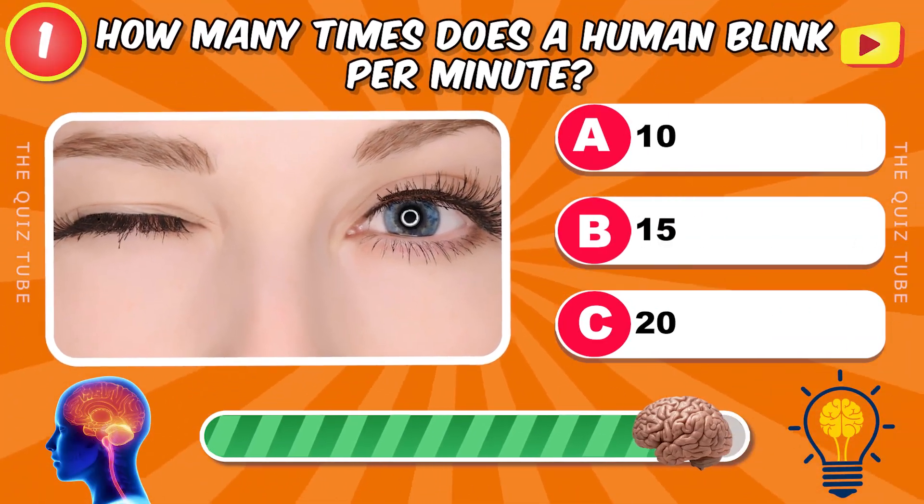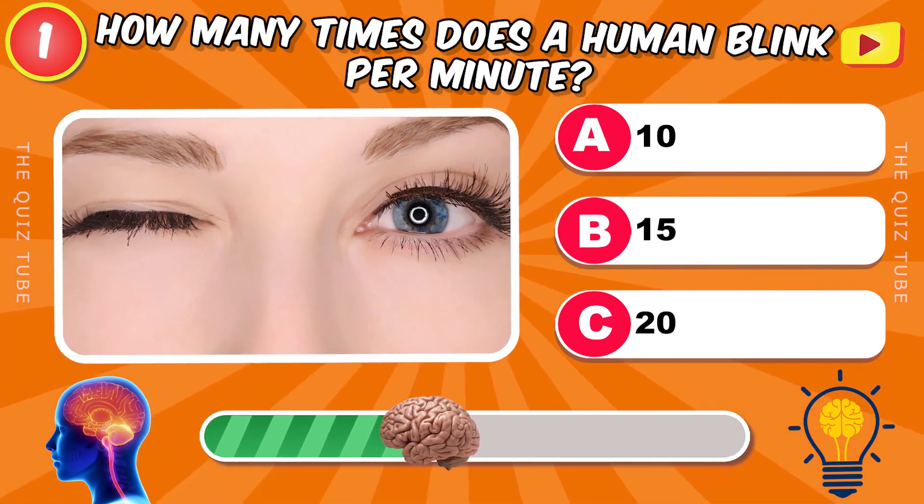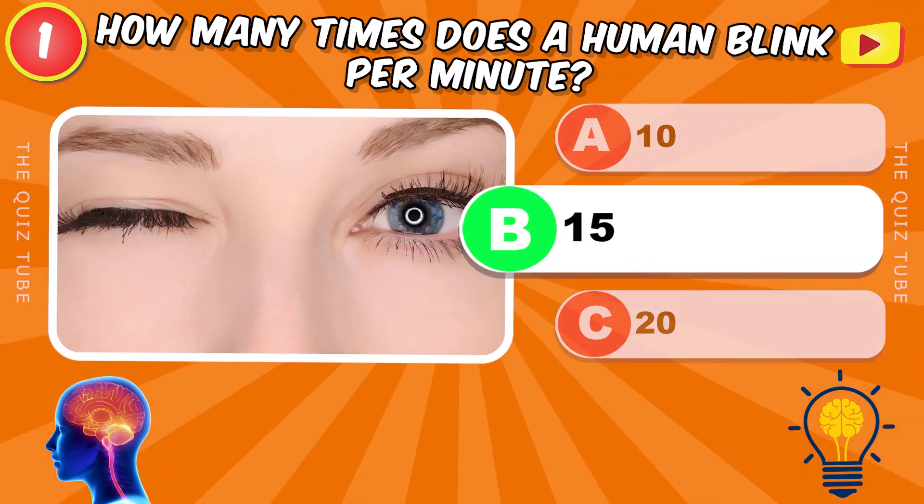How many times does a human blink per minute? 15 times.